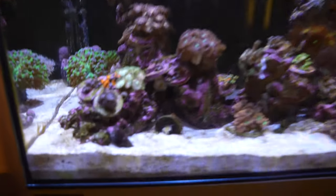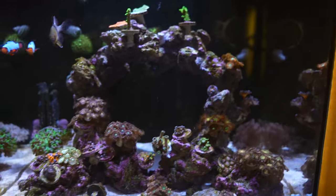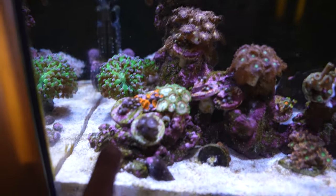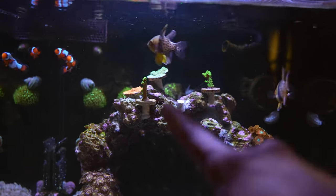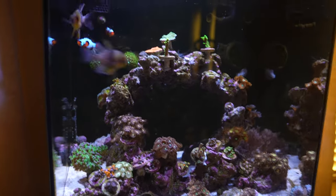I definitely need to clean the sand bed, it's looking pretty rough. As for coral growth, everything seems good — I'm getting new polyps, everything's pretty much open. This one wasn't open for a while but now it's opening up again. I've moved some stuff down because I think I want to get some more SPS.